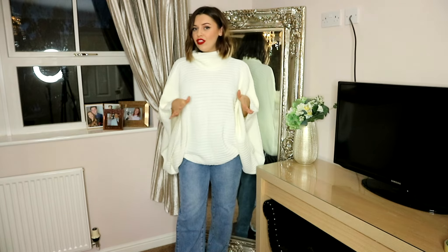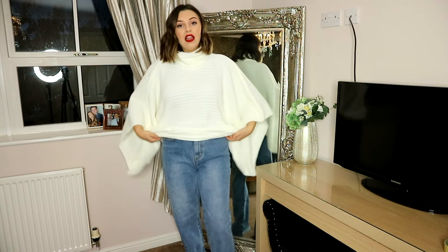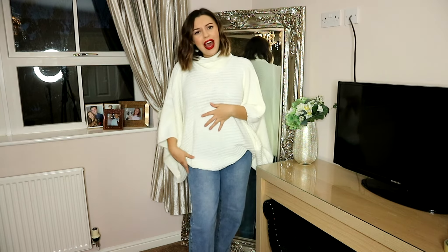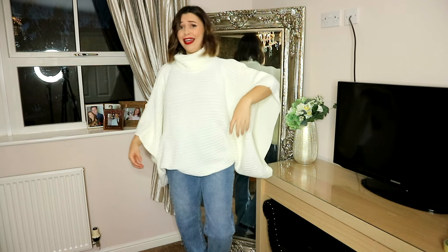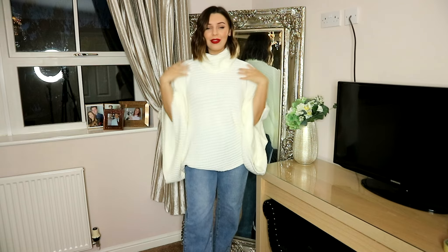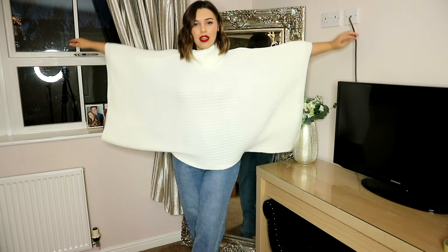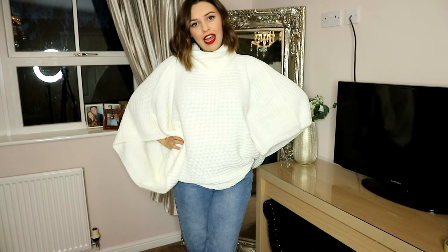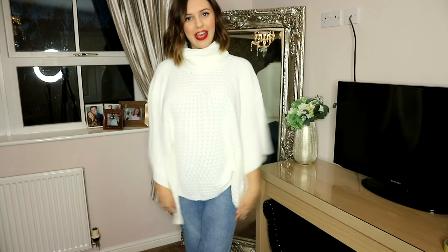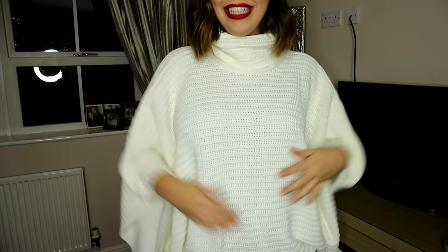I'm pretty sure this jumper is from the Billy Fairs collection. It's a cream oversized knit jumper that pulls in at the bottom, giving you a really flattering overhang hemline. It's bat-winged, so you've got room to air out the pits. You've got another roll-over high neck, which I absolutely love. It's really soft and flattering, and it's different to anything I've ever worn. You definitely don't need to size up in this one because it is big enough — you've got a lot of room.